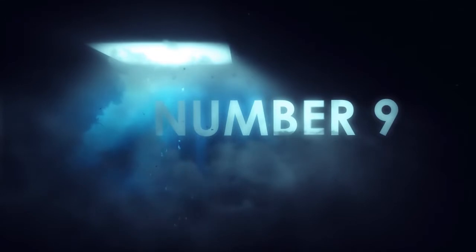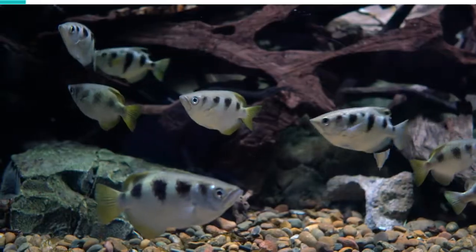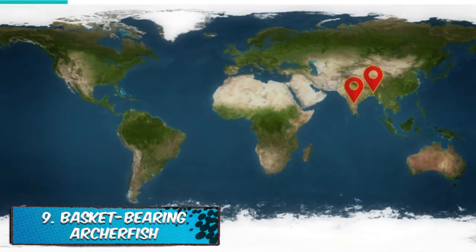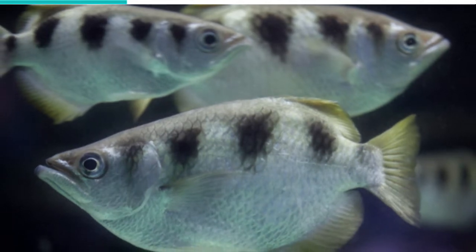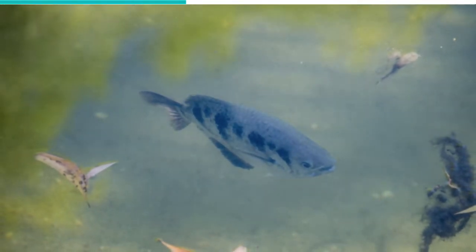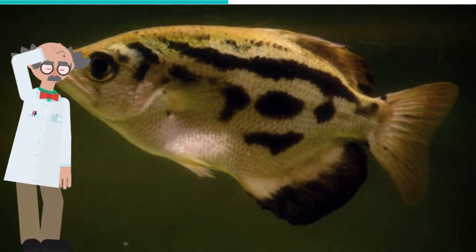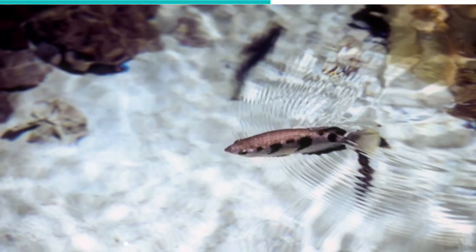Number 9: Archerfish. Most species of archerfish live in fresh water, although a few can be found within brackish water. They can be found from India, Bangladesh, and Sri Lanka throughout Southeast Asia to Northern Australia and Melanesia. They are thin, compressed fishes that grow as long as 7 inches, although one particular species can reach as long as 16 inches. The archerfish has a peculiar way of hunting its prey — it typically feeds on land-based insects and small animals and shoots them down with a burst of water droplets using its mouth.